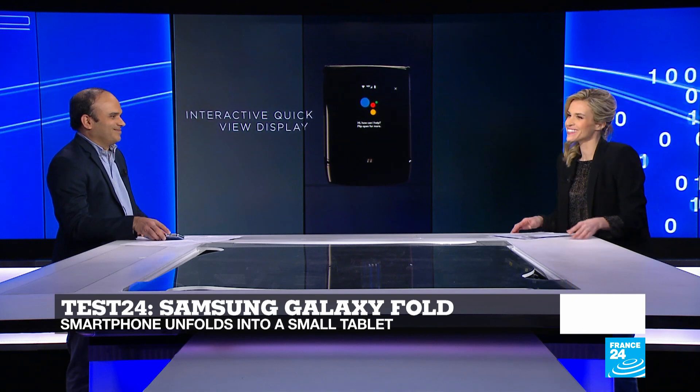Thank you very much, Dan Jay Kattelkar. That brings us to the end of this week's edition of Tech 24, but do stay with us here on France 24.